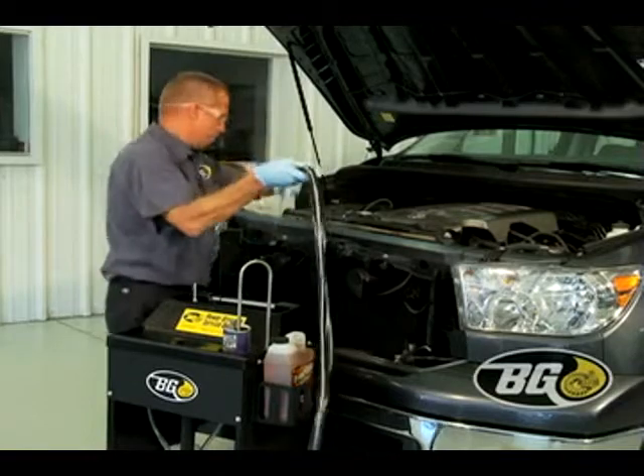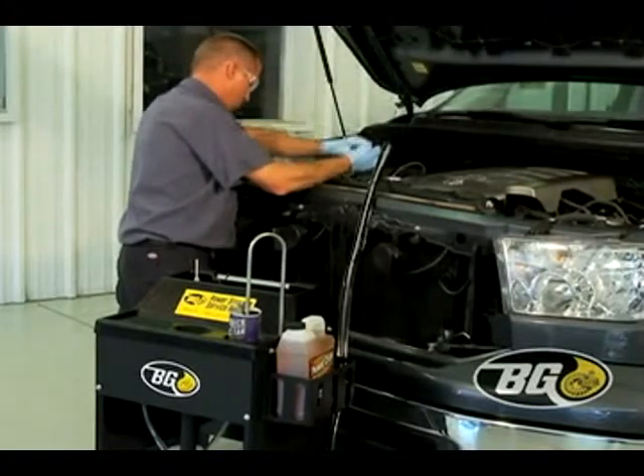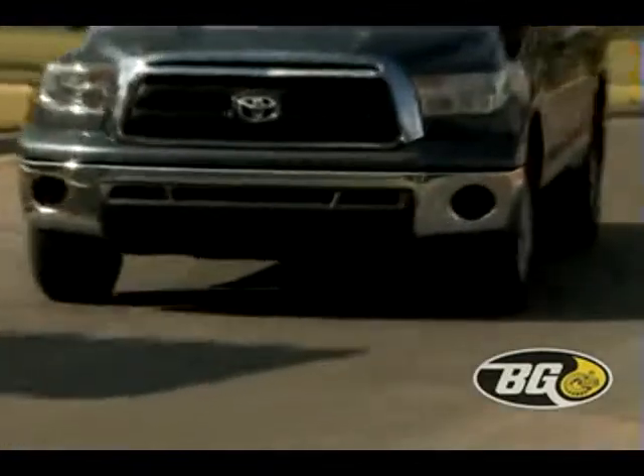The VG Power Steering Service removes old fluid and contaminants, replacing it with a special fluid containing conditioners designed to prevent wear, reduce noise and help keep the entire power steering system clean with quiet operation.